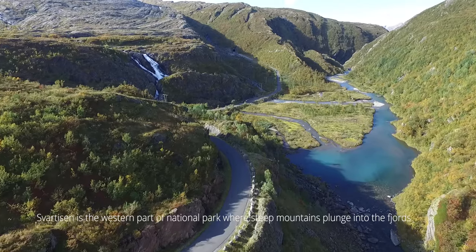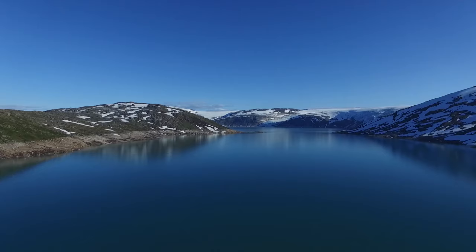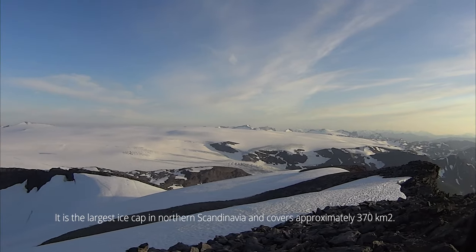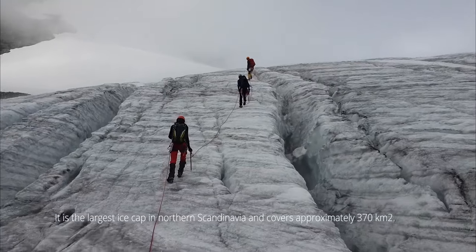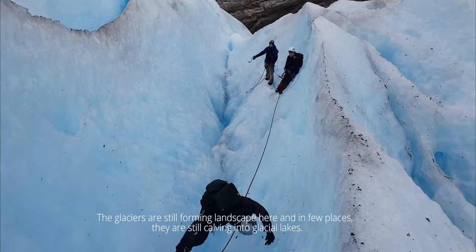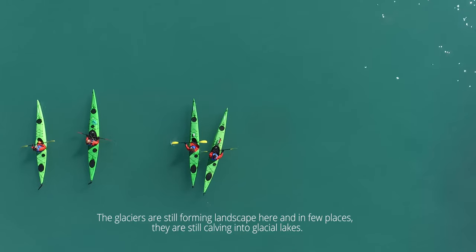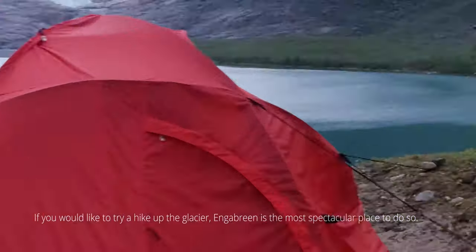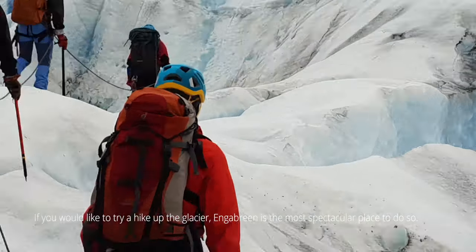Vardycen is the western part of the National Park where steep mountains plunge into the fjords. It is the largest ice cap in northern Scandinavia and covers approximately 370 square kilometers. The glaciers are still forming the landscape here, and in a few places they are still calving into glacial lakes. If you would like to try a hike up at the glacier, Engabren is the most spectacular place to do so.